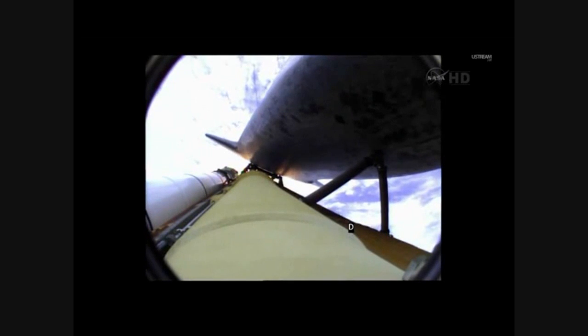Atlantis now 15 miles in altitude, already 16 miles downrange from the Kennedy Space Center. One minute, 40 seconds into the flight. Atlantis flexing its muscles one final time. Atlantis traveling almost 2,600 miles an hour, 21 miles in altitude, 24 miles downrange, standing by for solid rocket booster separation.